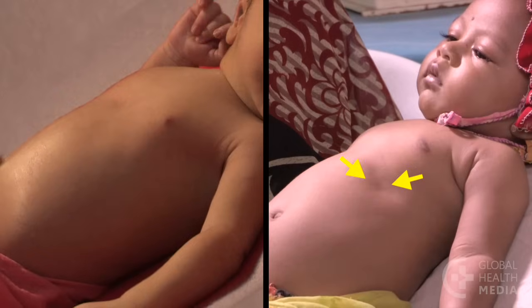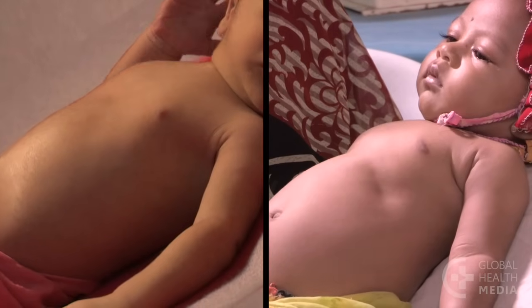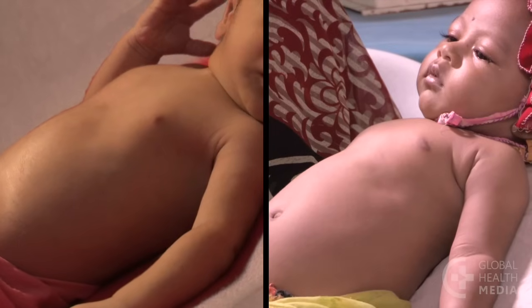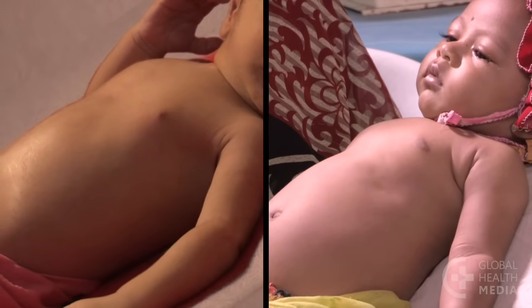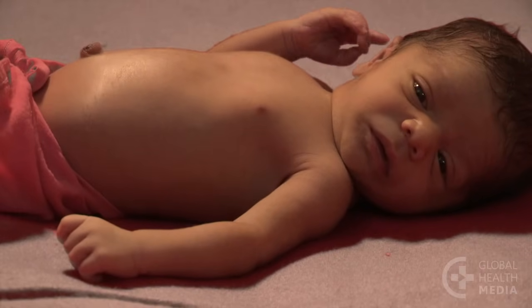Notice, as this baby draws a breath, her lower chest sucks in deeply and her belly appears to move out. Our baby does not have severe chest indrawing.